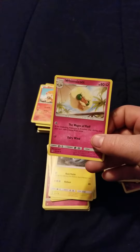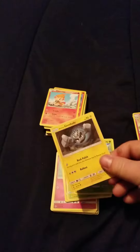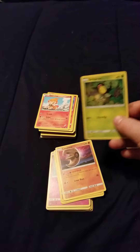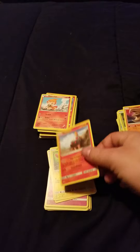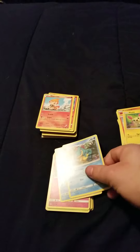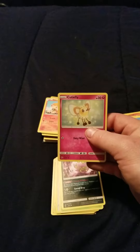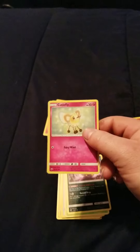We have a Wobbuffet. We have a Geodude that is actually electric type. Wimpod, Bellsprout, Lunatone, Torkoal, Plusle. Croquinole, Floatzel, and then we got Cutie Fly — which is a very weird name — that's actually my first fairy type. That's pretty cool, that's pretty awesome.